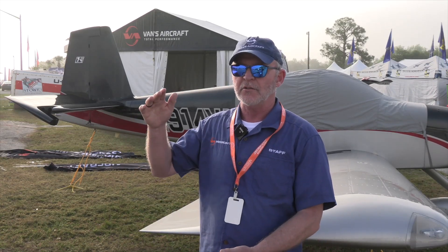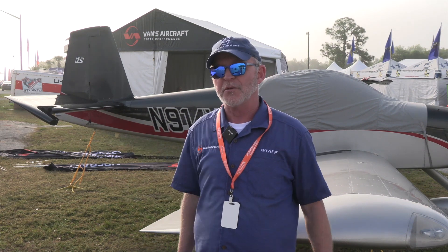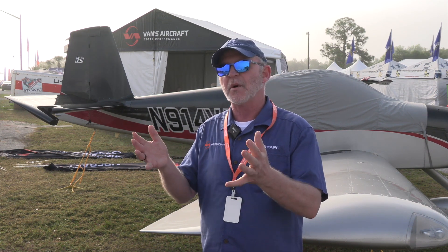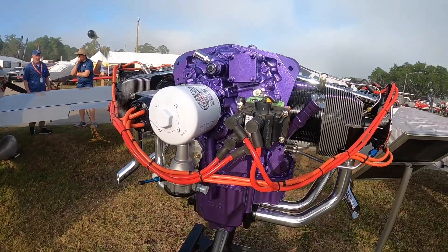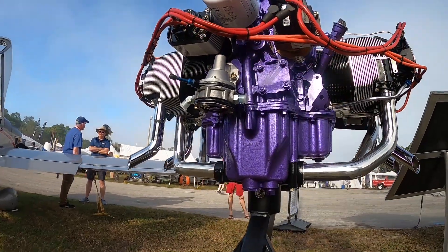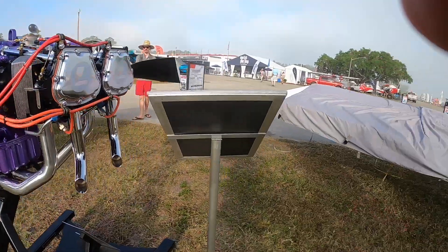As one example: if you're building an RV-10 and you want to order an IO-540, the savings on the regular standard experimental engine is about $5,250. Those discounts apply to the regular experimental engine as well as the Lycoming Thunderbolt experimental engine — discounts across the board. Check our website for details, stop by the booth, or check our socials — we'll post that today with the engine pricing flyer.